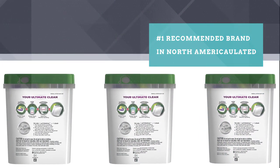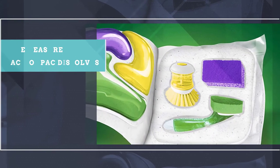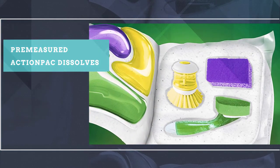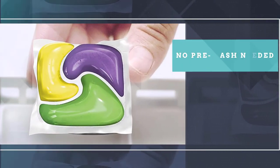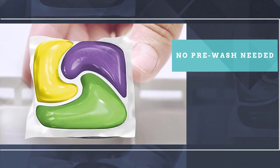It's part powder and part gel with a water softener and rinse aid for a complete cleaning solution that will work on virtually any dish or pan, no matter how dirty. Enjoy spotless dishes without a separate rinse aid.